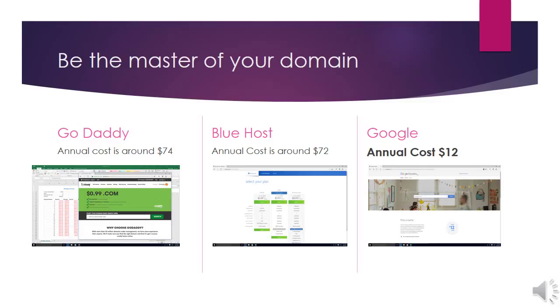GoDaddy will cost you about $74 a year — even though it says 99 cents, it's far from 99 cents. Bluehost's annual cost is about $72 a year. I like Bluehost; they're a straightforward company. They tell you exactly what you're going to get — no little add-ons at the end pressuring you to add to the costs.